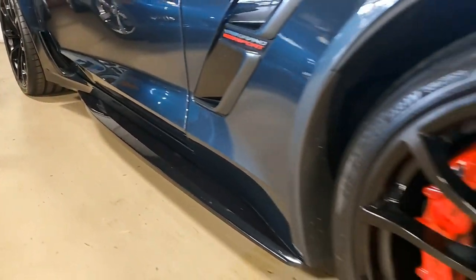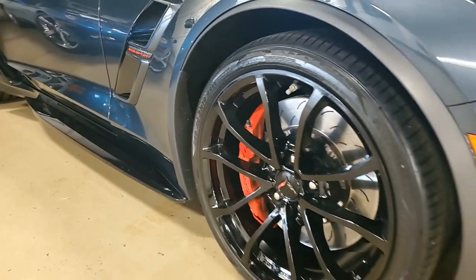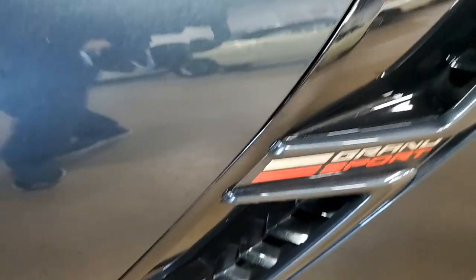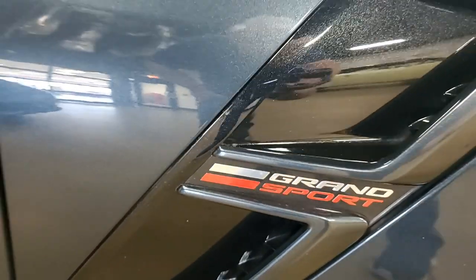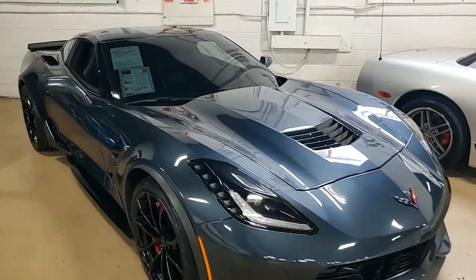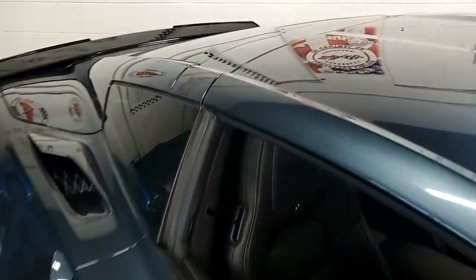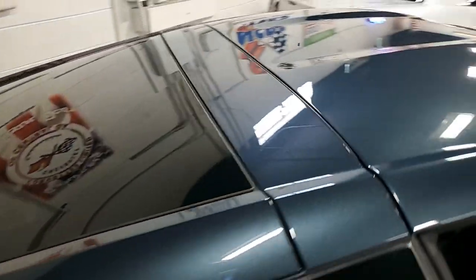This car has the Grand Sport package, which has the black brake calipers, electronic limited slip differential with cooler, multi-mode exhaust, magnetic selective ride controls, dry-sump oil system, Z06-style wheels, tires, and brakes, and the Z06-style rocker panels, wider quarter panels, and fenders.